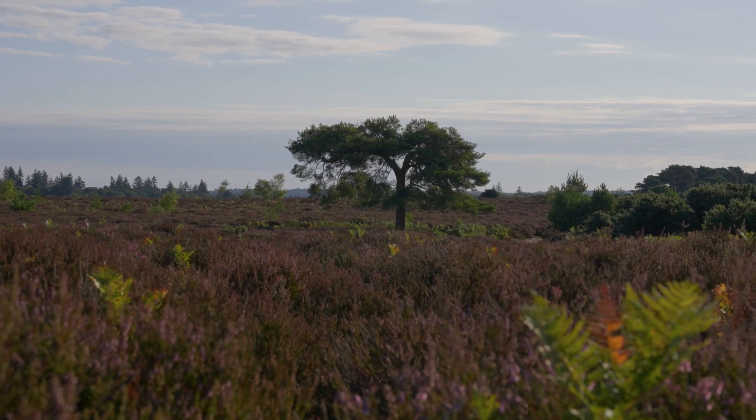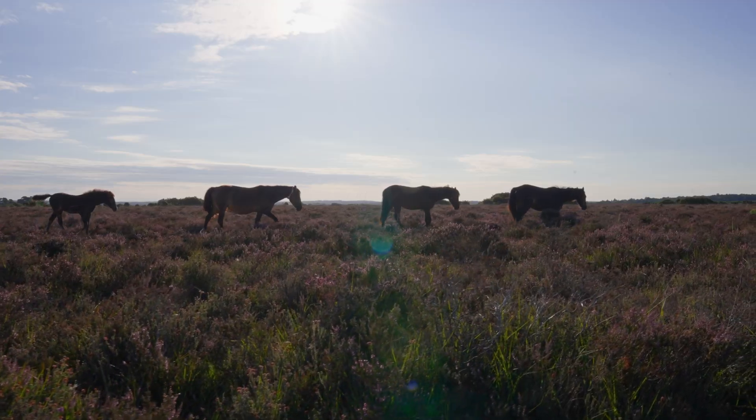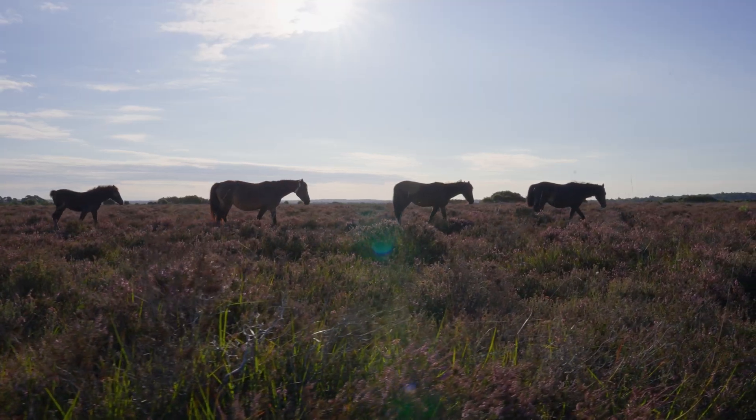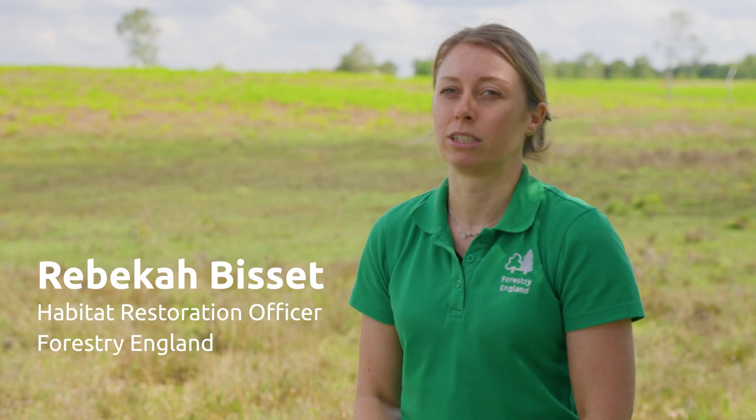Heathlands are one of our most threatened habitats and we've lost over 85% of lowland heath in the last 150 years. It's considered rarer than rainforest. Forestry England are working to restore these missing heathlands across the New Forest, which will reconnect the landscape and increase biodiversity.